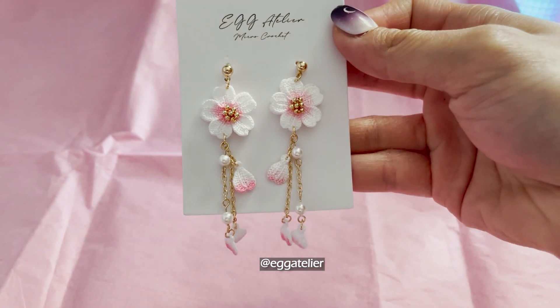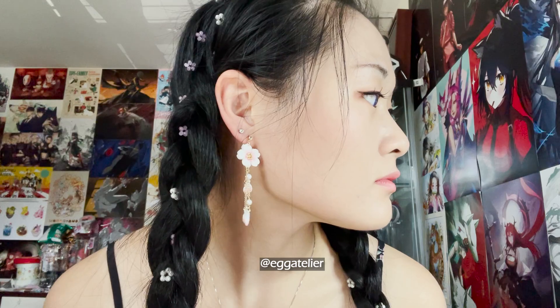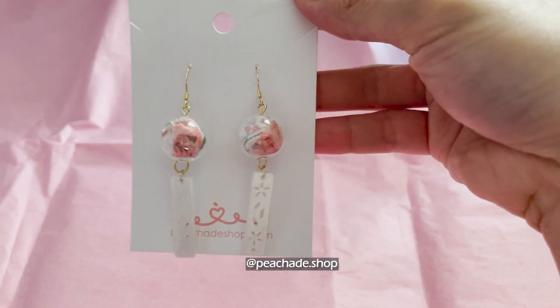These earrings are crocheted and they are super duper cute. I can't seem to not make a purchase at this booth — they always seem to get me.